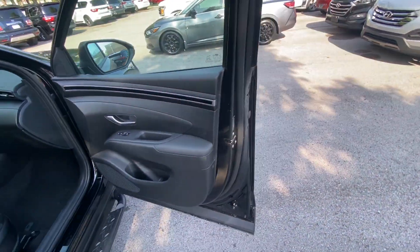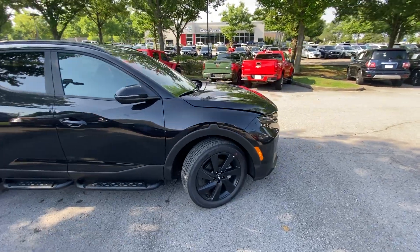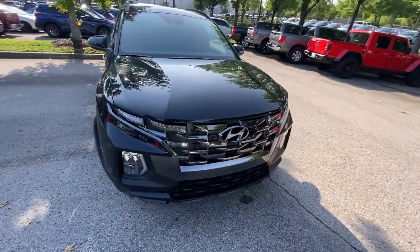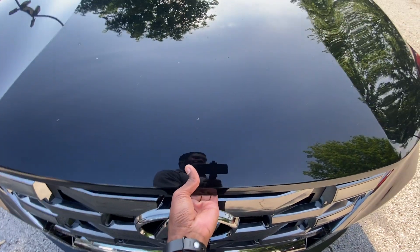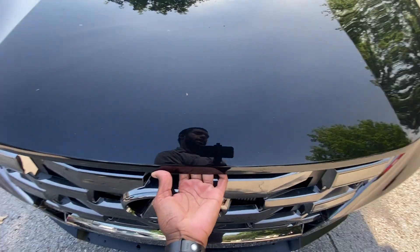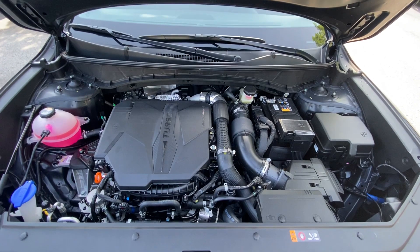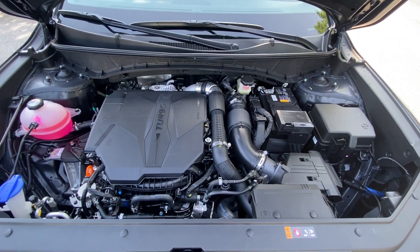What I like about this Santa Cruz is the powertrain — first and foremost I'm glad we get the dual-clutch automatic and the 2.5 turbo. For under $40,000 you get quite a few features and you also have a pickup truck. There's the 2.5-liter turbo four underneath all that.